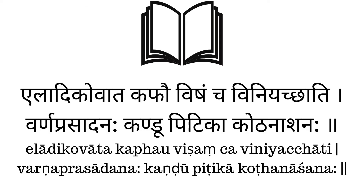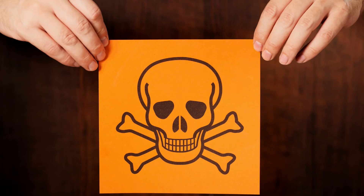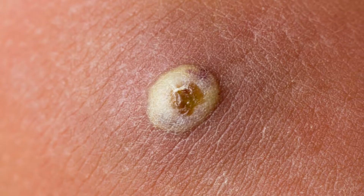According to the Thailayoga Prakarana of the treatise Sahasrayogam, the benefits of Eladhi Thaila are stated as: Eladhi ko vata kafav vishamcha vini acchati varna prasadhanaha kandu pitika kothanashanaha. That means Eladhi Thaila pacifies vata and kapha dosha, is useful in poisoning, improves complexion, and cures itching, rashes, and papules.